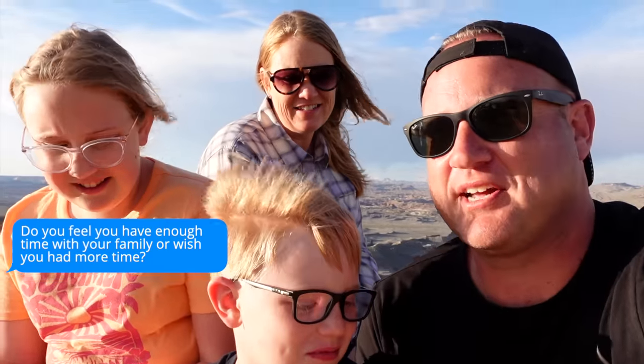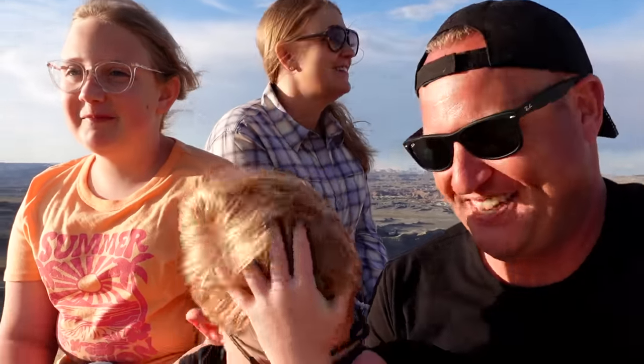Do you feel you have enough time with your family? I wish I had more time, but that's why we do trips like this — to make up for the time I'm gone. Are your kids more impressed with you being a pilot or an influencer? Both kids said pilot. An influencer is someone famous on YouTube or Instagram — and the kids pointed out we're about to hit 100,000 subscribers.